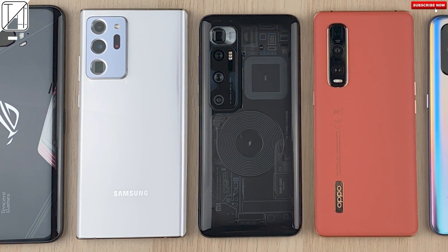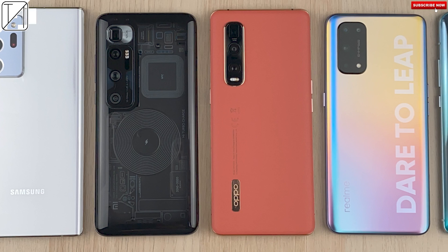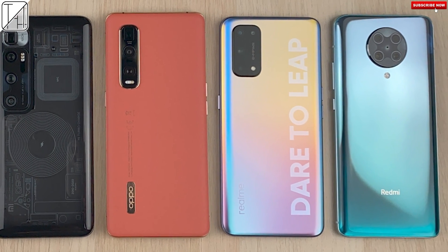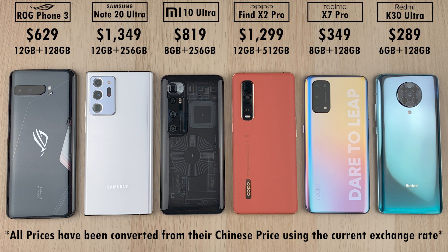This is an AnTuTu version 8 benchmark comparison between the ASUS ROG Phone 3 and Samsung Galaxy Note 20 Ultra, both rocking Qualcomm's latest Snapdragon 865 Plus processing chip, the Xiaomi Mi 10 Ultra and Oppo Find X2 Pro both housing the vanilla Snapdragon 865, and the cheapest phones of the bunch — the Realme X7 Pro and Redmi K30 Ultra — both housing the Dimensity 1000 Plus chipset.